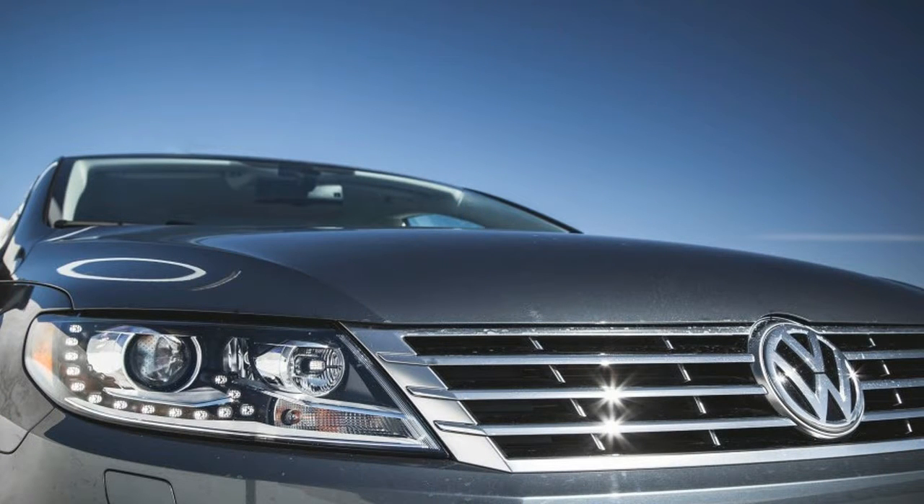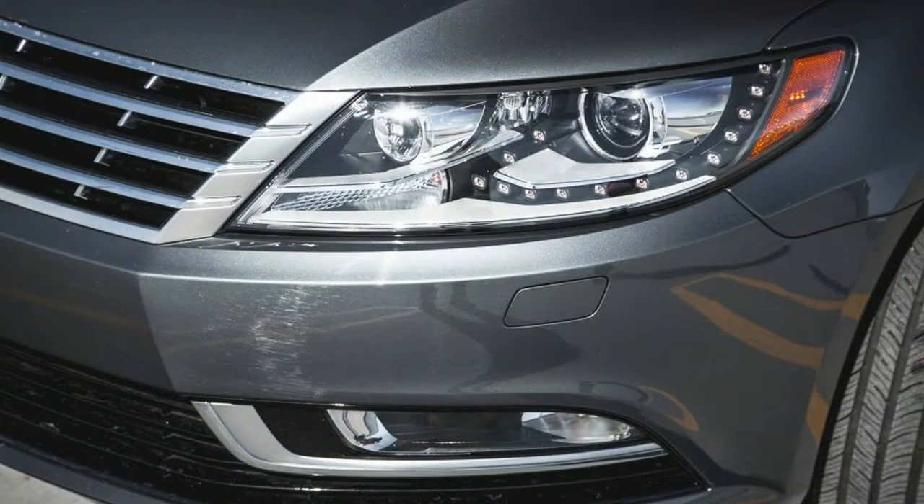Solid base. A stripper Passat, though, is paired back to a store-brand frozen fish sticks price. The base CC as tested here is a different bowl of booyah.